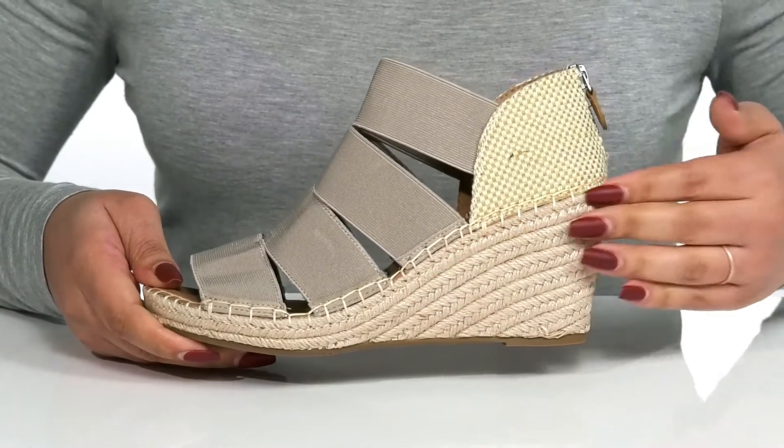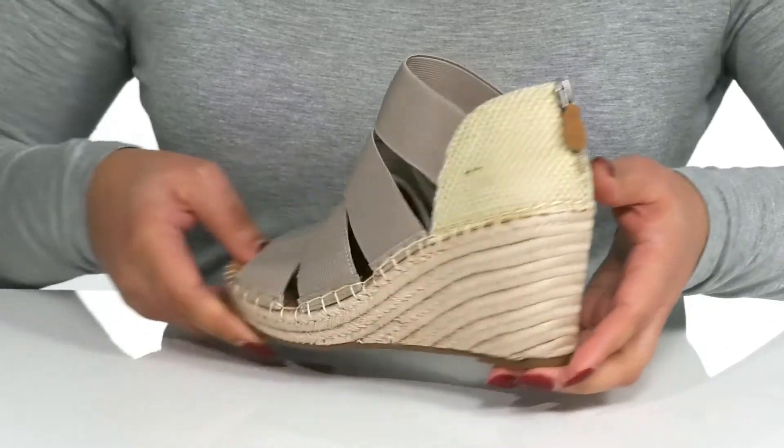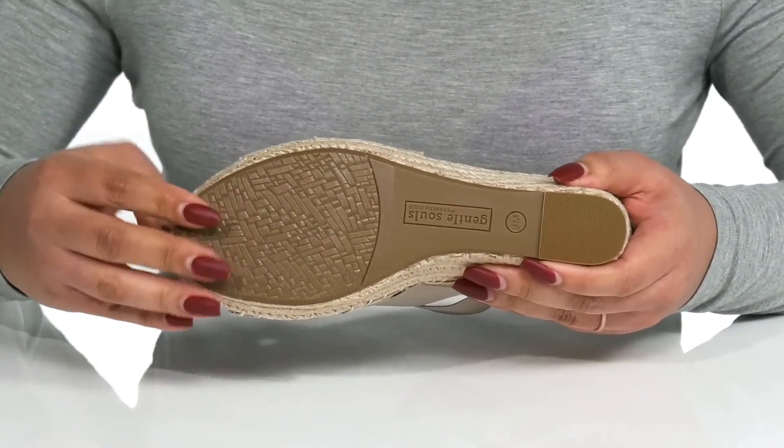The jute wrapped midsole adds a trendy look to your outfit and gives you about a 3-inch boost in height from the wedge. It's all on top of a durable synthetic outsole that is textured to give you the best grip.